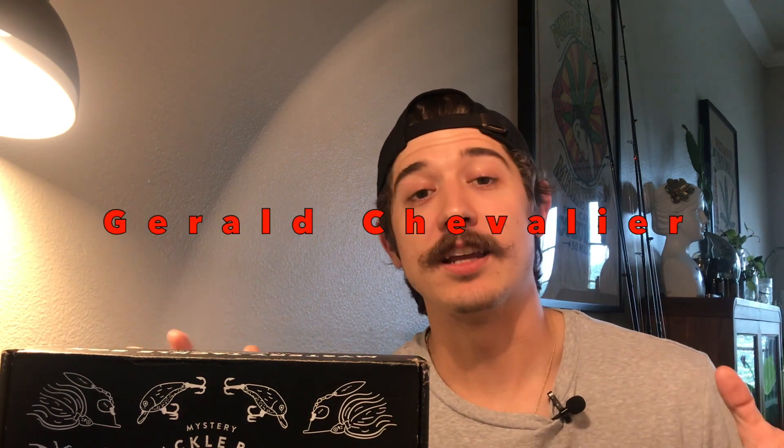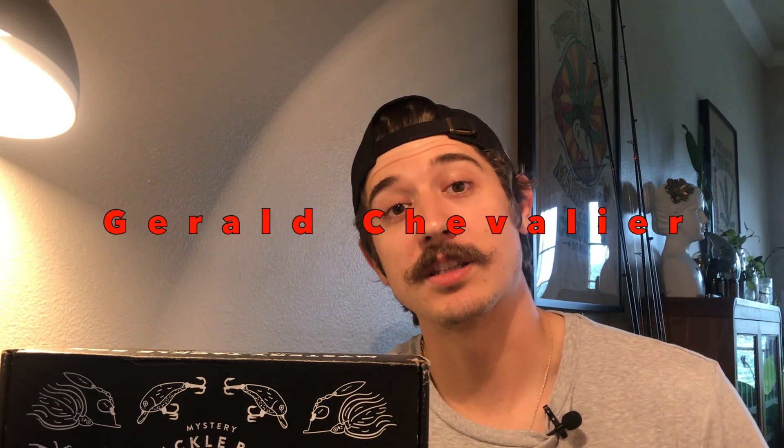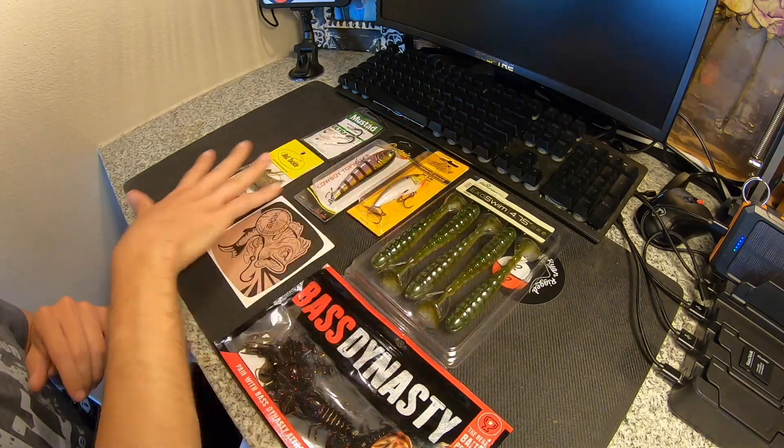I almost forgot to announce the winner of last month's mystery tackle box. I'm going to display the name on screen — just reach out to me on Instagram, either DM me or jump in my comments and let me know it's you from the video. We'll get your address and ship the box out to you.